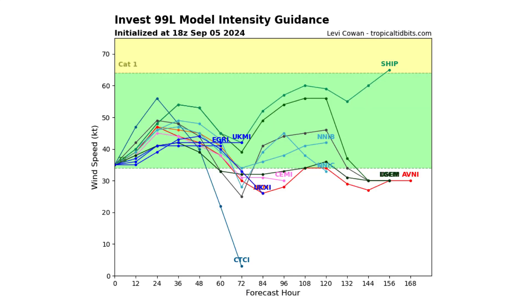We are already at tropical storm strength — we just need thunderstorm convection around that center to really kick off and detach itself from the frontal boundaries to be classified as something subtropical.